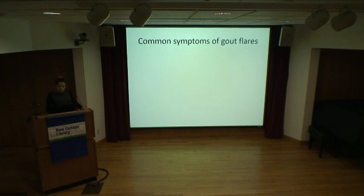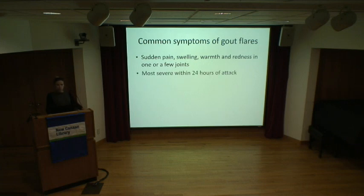I'm going to talk about some of the common symptoms of a gout flare — how do you know that you're having one? Basically, you get sudden onset of pain, swelling, warmth, and redness in one or a few joints, typically. A lot of times it tends to happen in the middle of the night or early in the morning. One classic thing people say is: I woke up early in the morning and it was so painful in my foot that I had difficulty even putting a sheet over it.